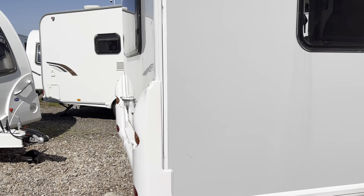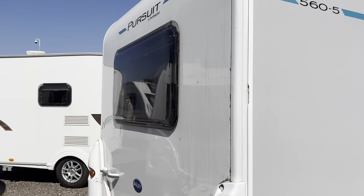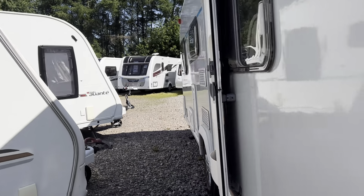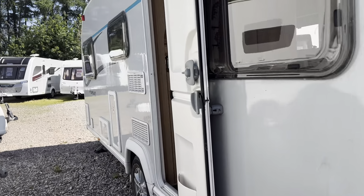The internal configuration is double dinette, one either end with a rear bunk option at the rear. At the front here we've got two bench seats which can be used as single beds or will make a large double.